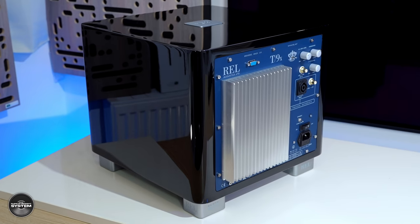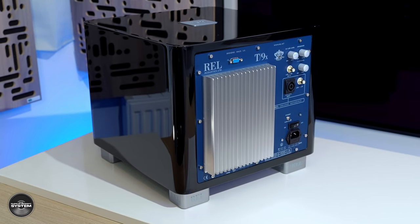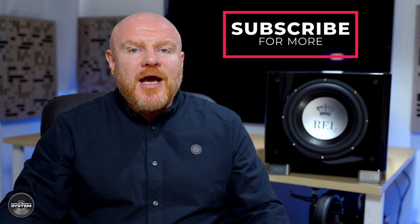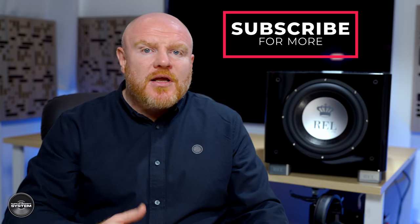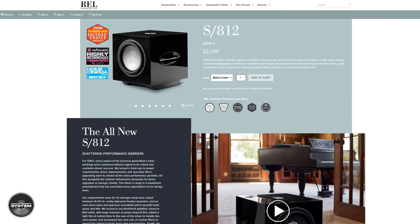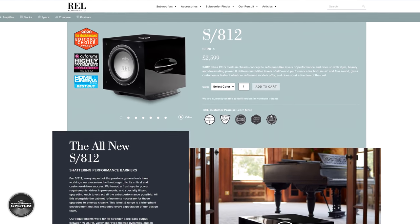The TX range of subwoofers will replace REL's current TI range, which gives some idea of where it fits into REL's full product line. I do Dirac Live calibrations as a service, which means I get to listen to, measure, test, and really push the performance of a lot of different subwoofers. One that stood out to me over the last year has been REL's Serie S 812.